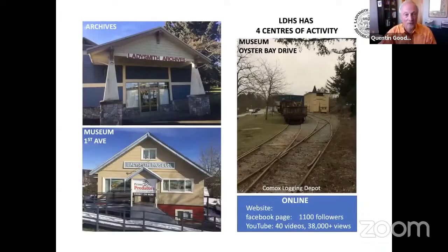The LDHS has four centers of activity: the Archives Building below Tim Horton's at the north end of First Avenue, the Museum on First Avenue and Bueller, the Museum's industrial heritage preservation activities at Oyster Bay Drive, and the LDHS also has a very significant online presence. We have a comprehensive website, an active Facebook page with over 1,100 followers, and our own YouTube channel with 40 videos which to date have received over 38,000 views.